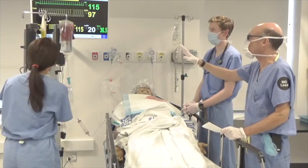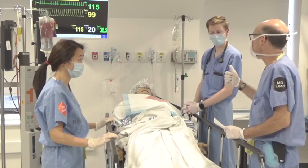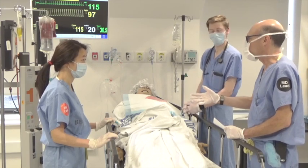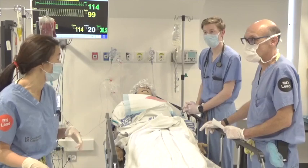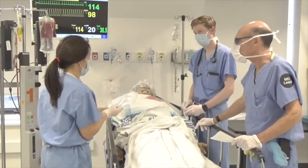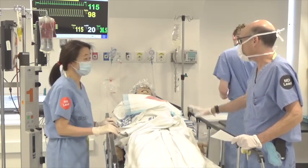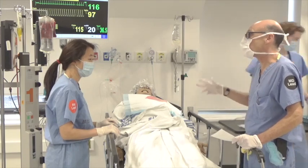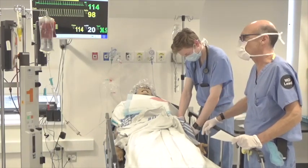Brief summary: we know she's bleeding, we've triggered the massive hemorrhage protocol, called for help, keeping her warm, first pack and platelets are running. Sending blood work from the tubes that came with the massive hemorrhage protocol cooler. Moving in the right direction. Calling GI — she might need an urgent scope this afternoon for her varices. Letting GI know she's having a GI bleed.